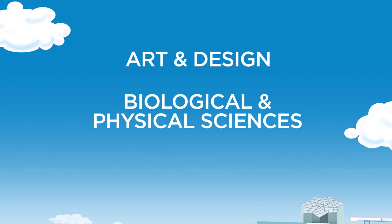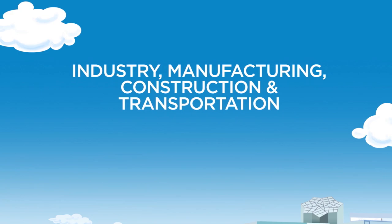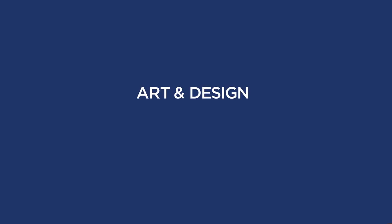Art and design, biological and physical sciences, business, education, computing and engineering technologies, health sciences, hospitality and culinary arts, humanities and communication, social and behavioral sciences, industry, manufacturing, construction and transportation, and public safety. Let's look at all the things you can be together — it'll help you pick your area of study in order to meet with your advisor. Let's do this.